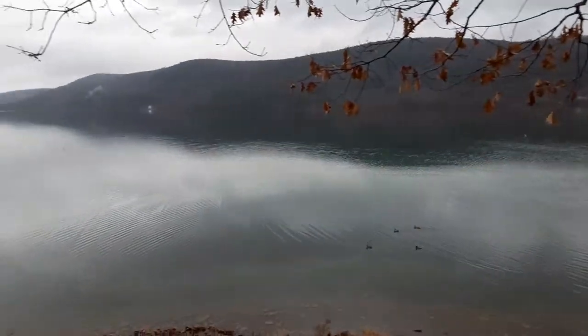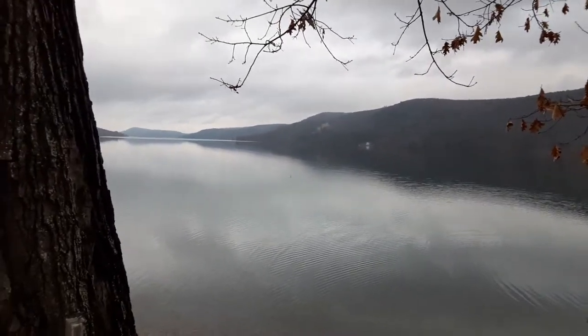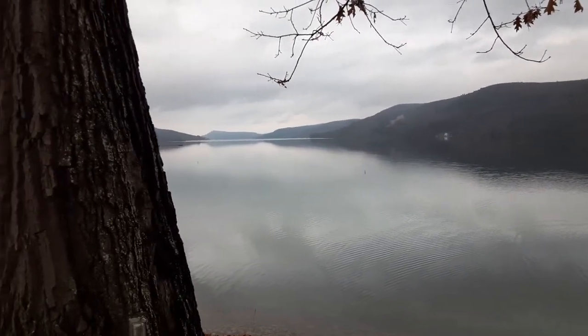Seagull Lake in Cooperstown, New York. Looking up the lake, if you look on your right side way up yonder you can see Kingfisher Tower.